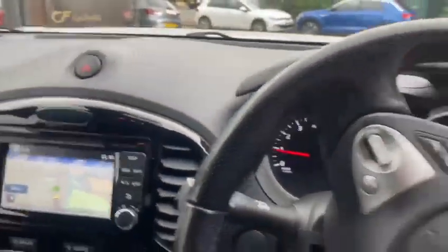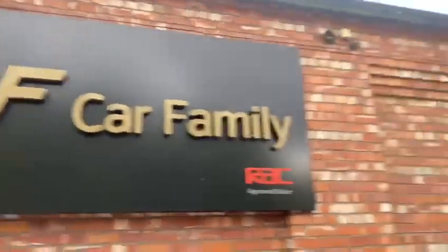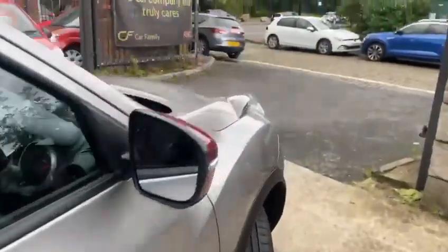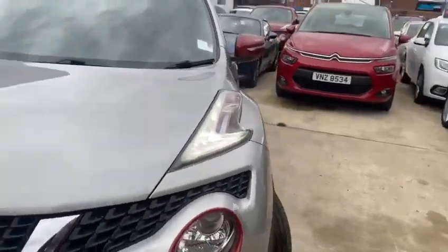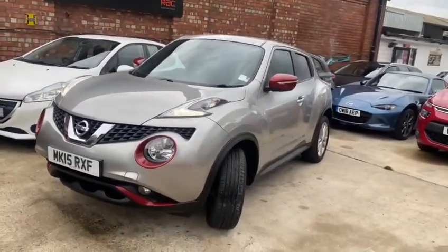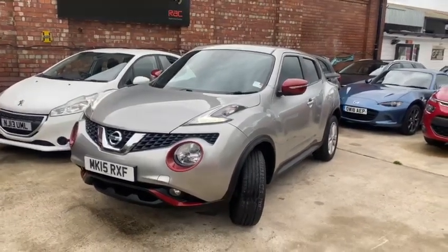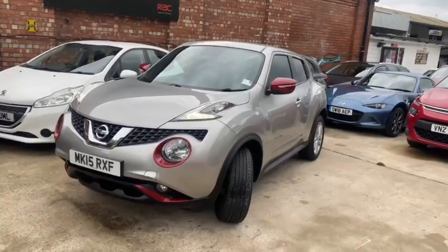So it's a great package — give us a call. That's the company, Car Family, approaching 200 five-star reviews on Autotrader now. We work very hard at trying to do the right thing, standing by our customers, and we don't intend to stop doing that. We look forward to speaking to you — look us up at carfamily.co.uk, or find us on Autotrader. All the best, bye bye.